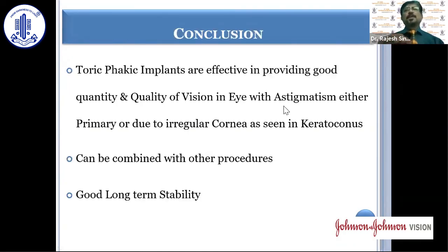In conclusion, toric ICL implants are effective in providing good quantity and quality of vision in eyes with astigmatism, whether primary astigmatism or irregular cornea as seen in keratoconus. They can be combined with other procedures like cross-linking or intrastromal ring segments. They have also been used as a piggyback lens when there is residual astigmatism following cataract surgery and IOL implantation. Studies have shown that once in position and on its axis, it provides good long-term stability.